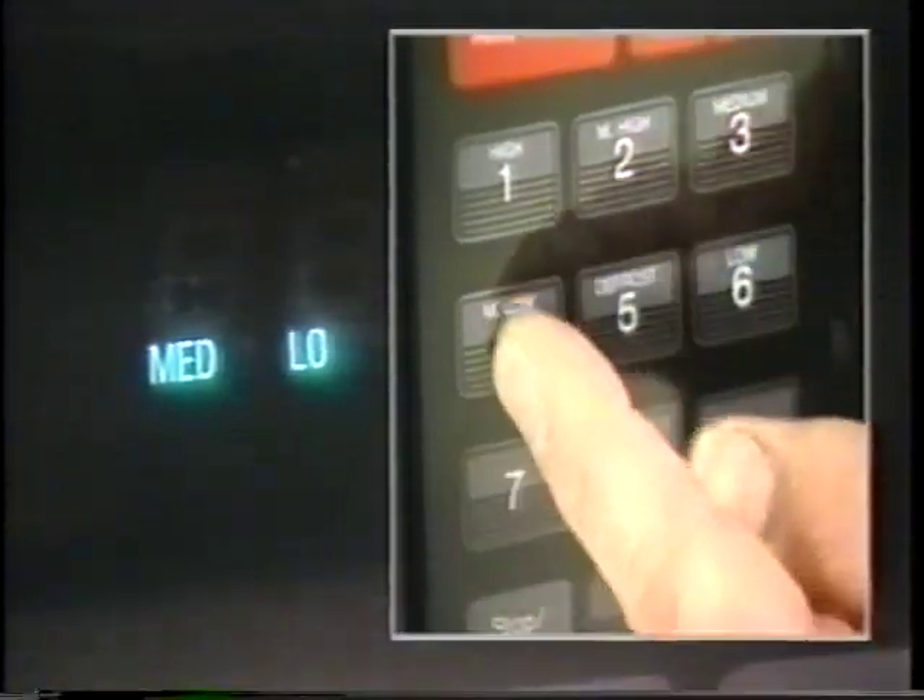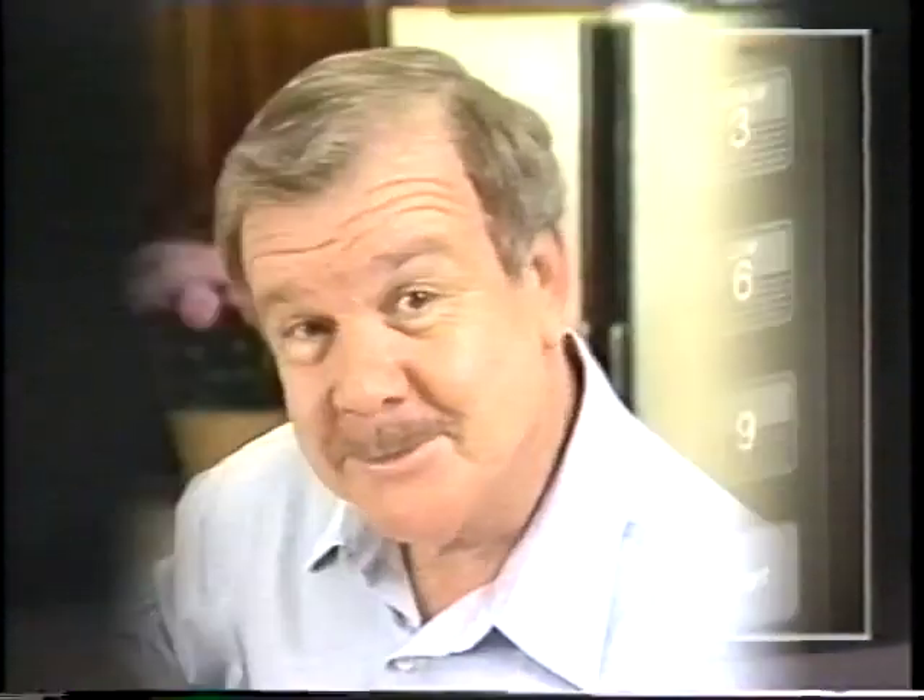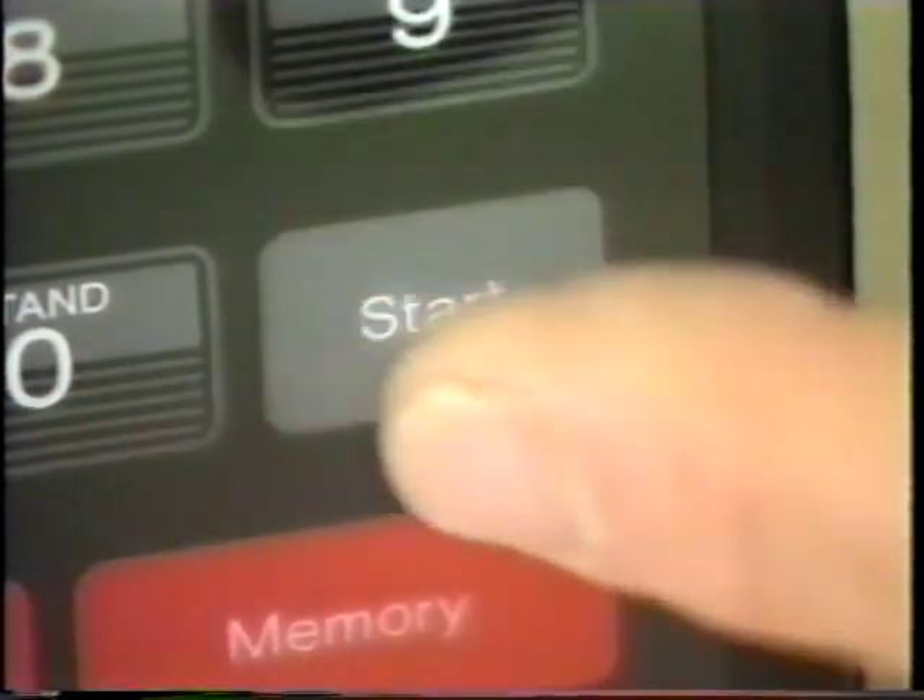For other settings, you can select medium high, medium, medium low, or low. That's easy enough, isn't it? For time, we touch time, then the minutes and seconds that we want, then just touch start.